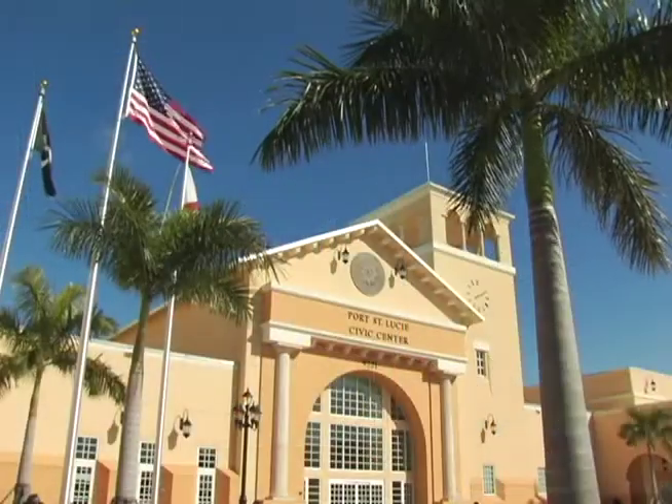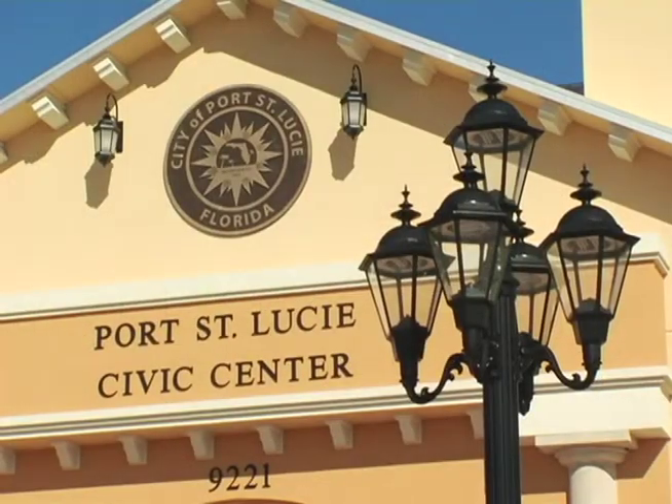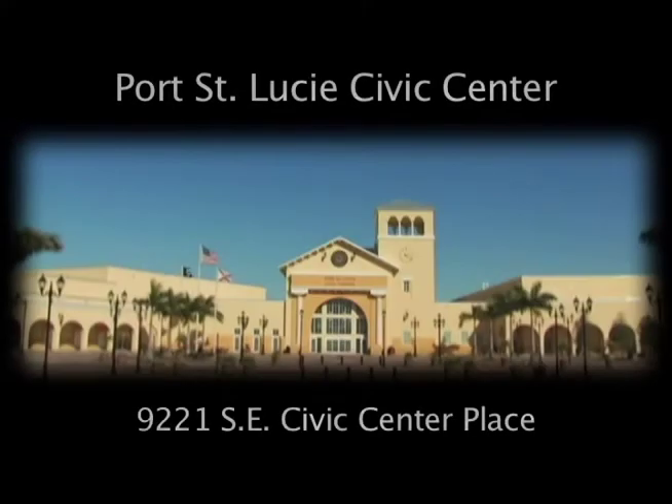Now to have the notoriety amongst all of those construction companies out there in the Southeast region — between North Carolina, South Carolina, Georgia and Florida — to have our building named the best building constructed is really exciting for the city.